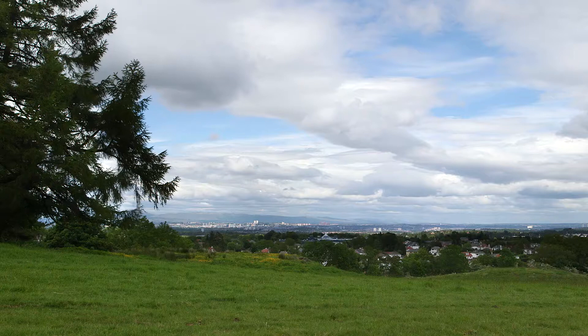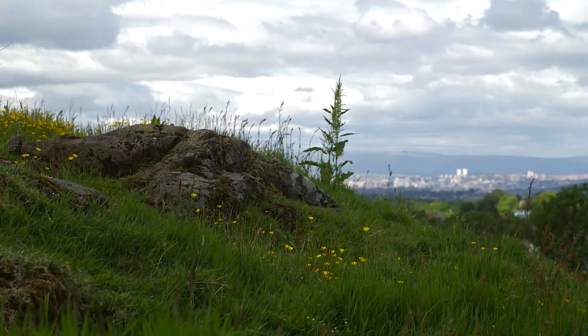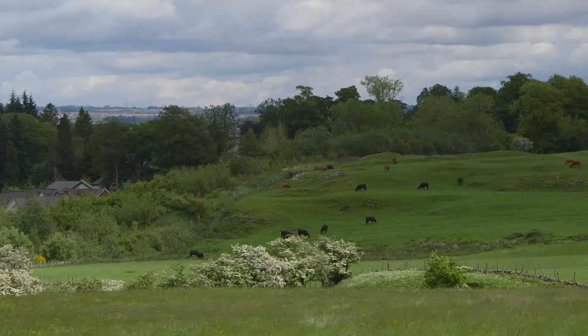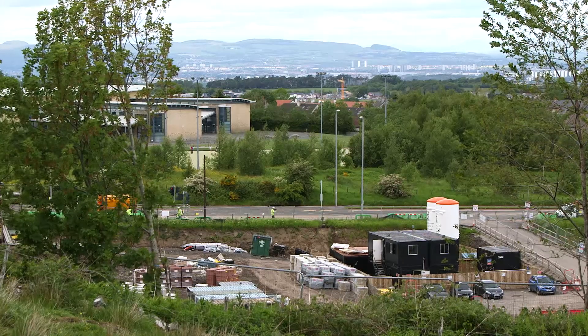What's important from a landscape perspective is using the high points and vantage points, allowing them to be backdrops for the new housing, because new housing with that kind of natural backdrop looks so much nicer than housing that just sits on a flat site. The outside of the site is also highly visible from the M77 and the new approach road on the southern flank of Newton Mearns, so what the site looks like from these roads is fundamental.